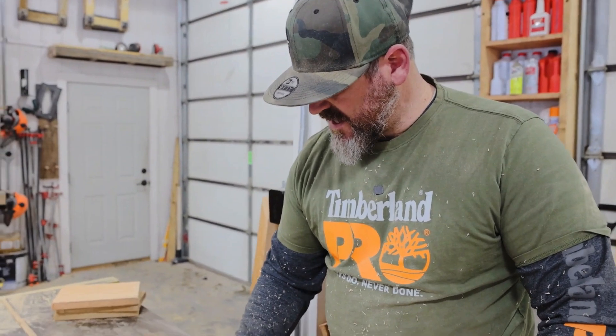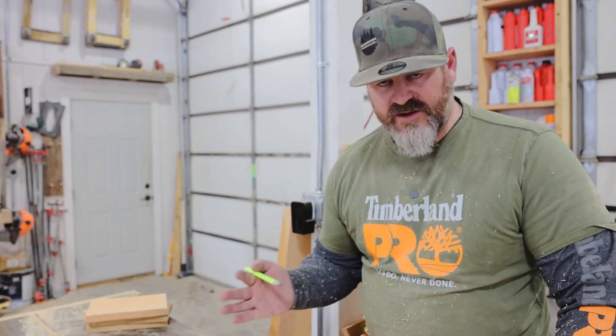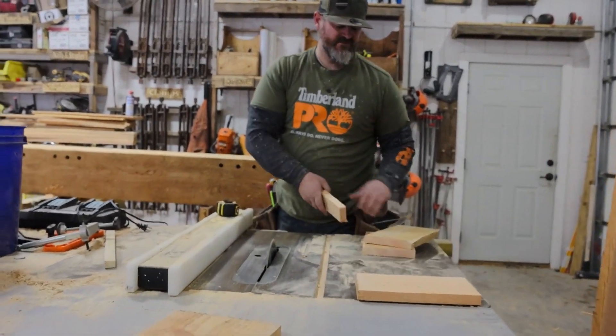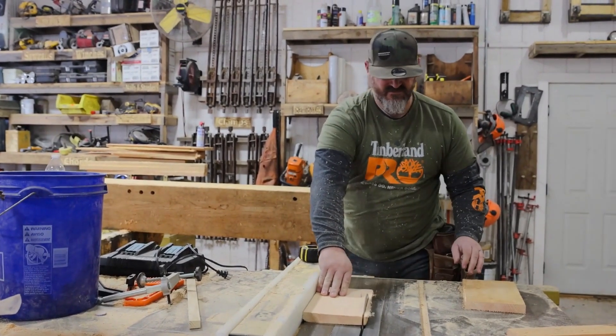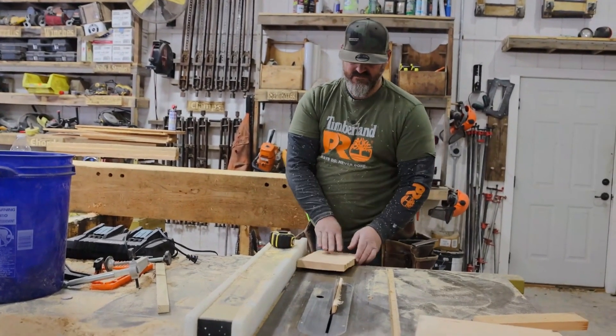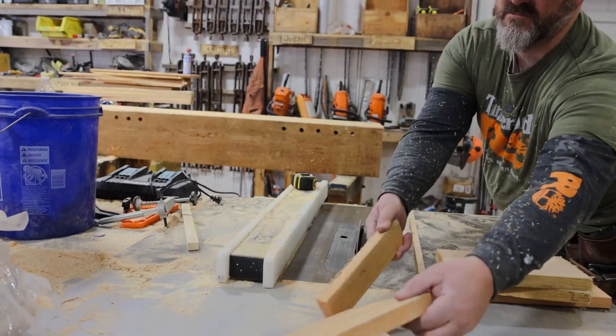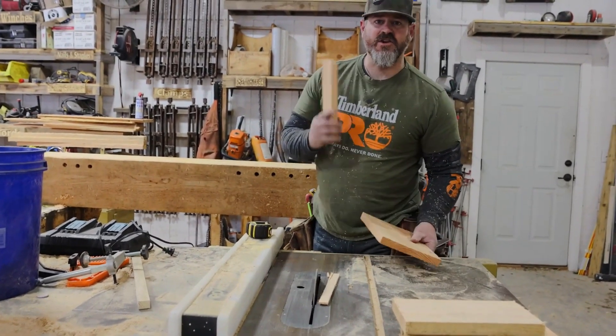Now if I had more time, or if I was more of the cabinet nature, I would probably do a dado or a mortise here for my shelves to come in. Usually I do have that tool set up, but we're just trying to get things on the walls and organized. Who knows — in a year maybe I'll come back and do them fancy. But for right now, this is a good way, especially for most of you who don't have those fancy tools, to know there is another option for some cool shelves in your shop.